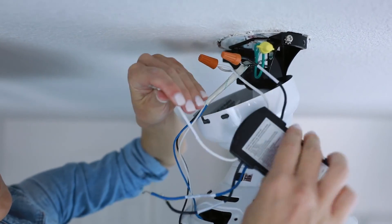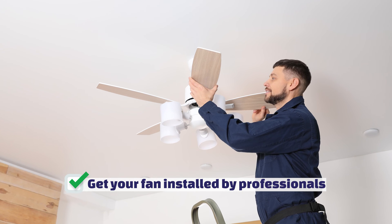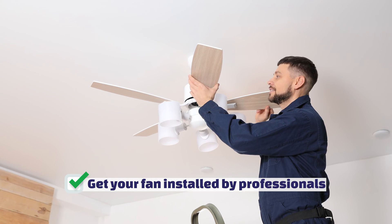You should definitely take into consideration that ceiling fans should only be installed by a professional — not only because it ensures it's done properly, but Australia actually has pretty strict regulations when it comes to electrical wiring.